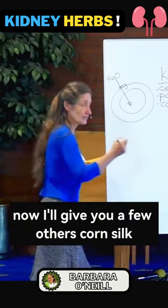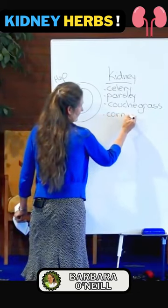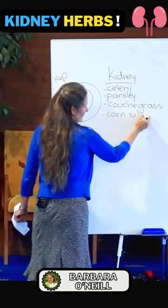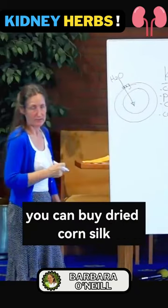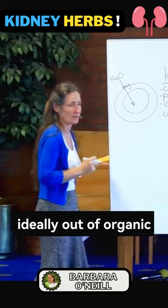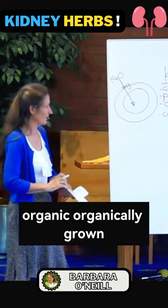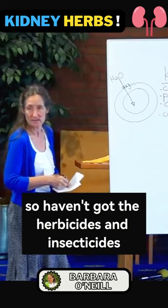Now I'll give you a few others. Corn silk. Using the corn silk — you can buy dried corn silk, or you can use the corn silk ideally from organically grown corn, so they haven't got the herbicides and insecticides.